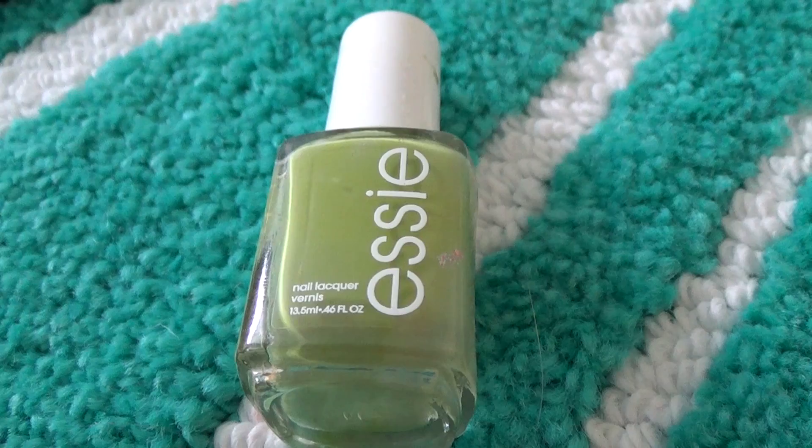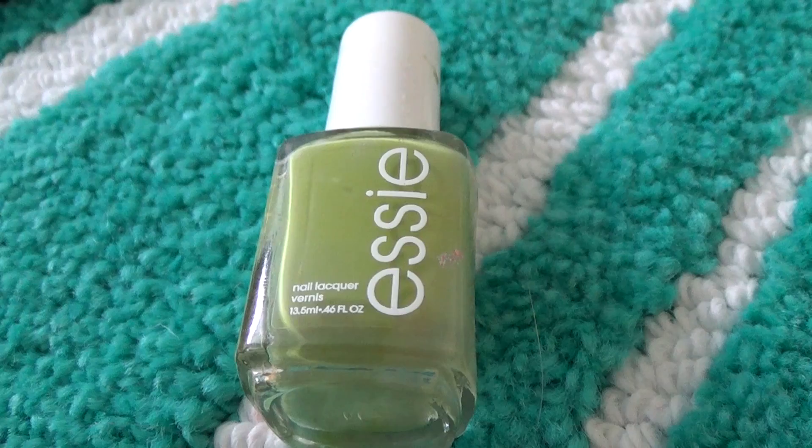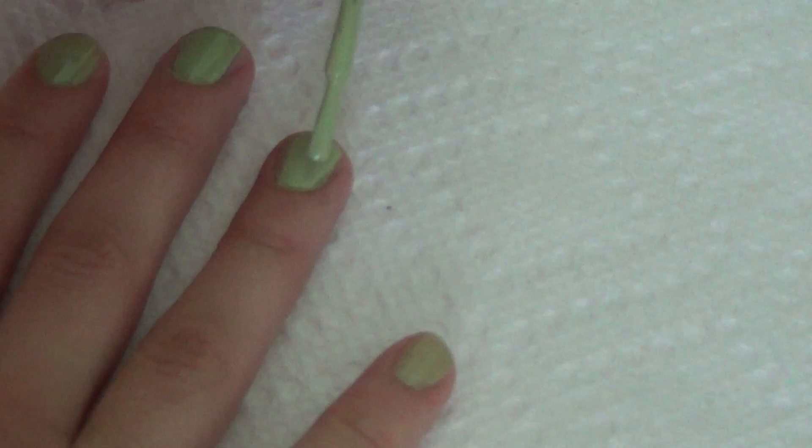We Q-tip that mascara off. Then we start on fingernails — I'm taking Essie in Navigator, a really nice green. I use three coats. It looks really nice, great for summer. Gotta get the pinky finger! Then we wait for our nails to dry.